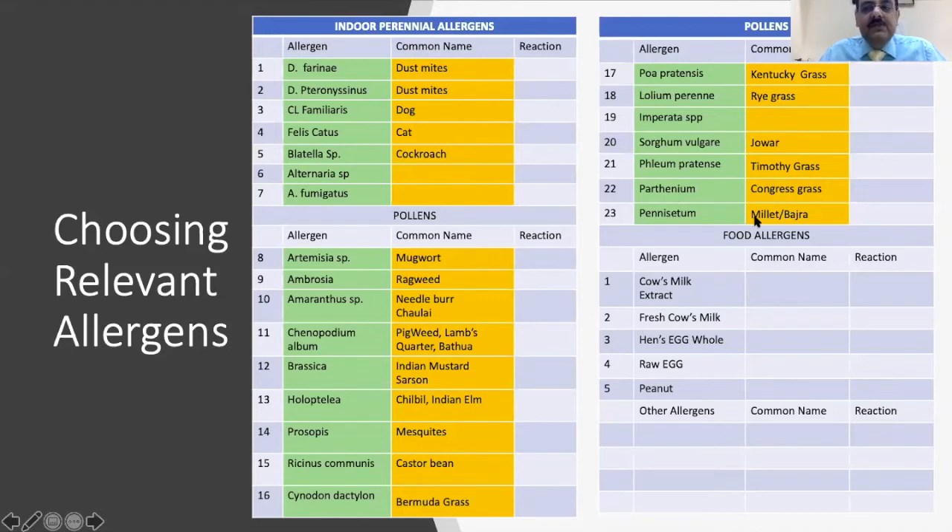For food allergens, we may test egg, milk, soy, peanuts and other tree nuts, and non-vegetarian foods which might include fish.